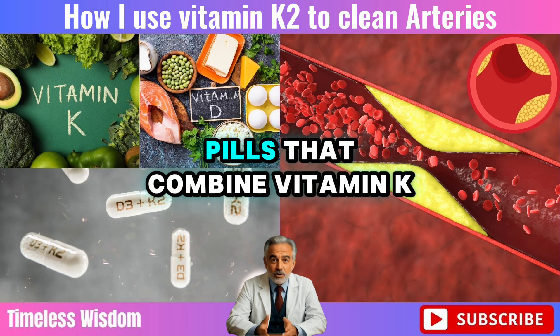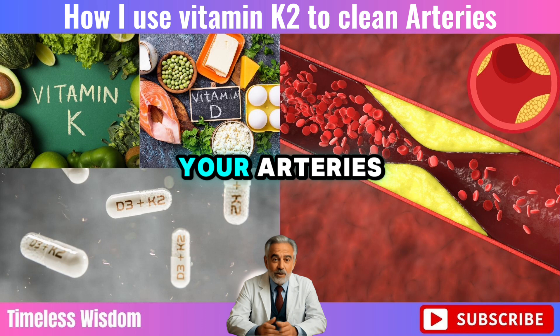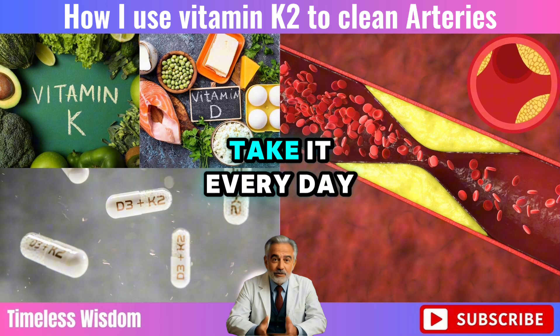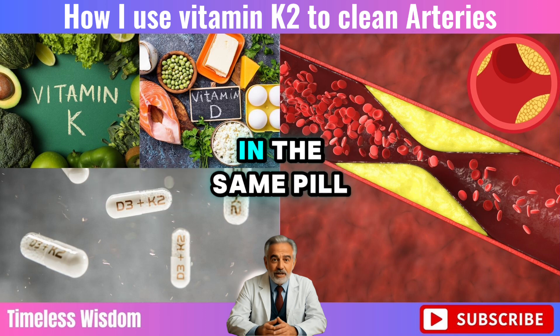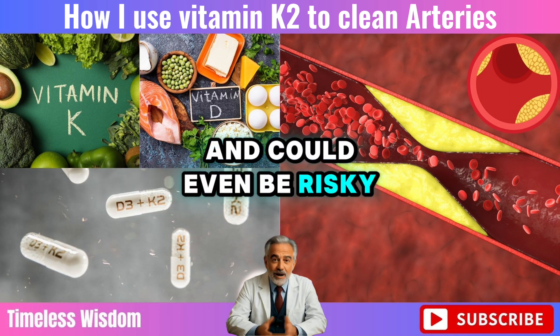Did you buy one of those popular pills that combine vitamin K2 and D3, hoping it would clean out your arteries and protect your heart? You're not alone. Millions of people over 60 take it every day. But here's something you might not expect: taking these two vitamins together in the same pill may not work the way you think, and could even be risky.